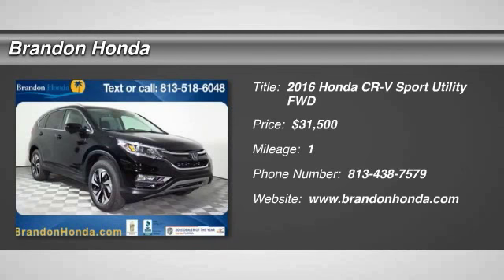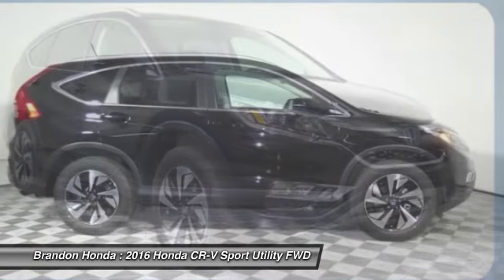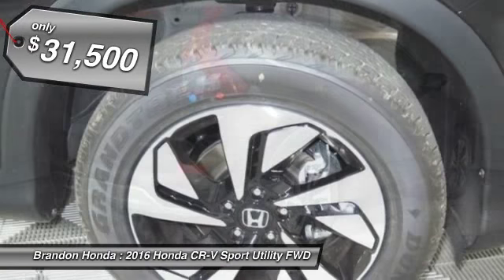The 2016 Honda CR-V — a top recommended vehicle because of its car-like driving manners, good value, cool technology, and comfy interior. And it's priced below $35,000.